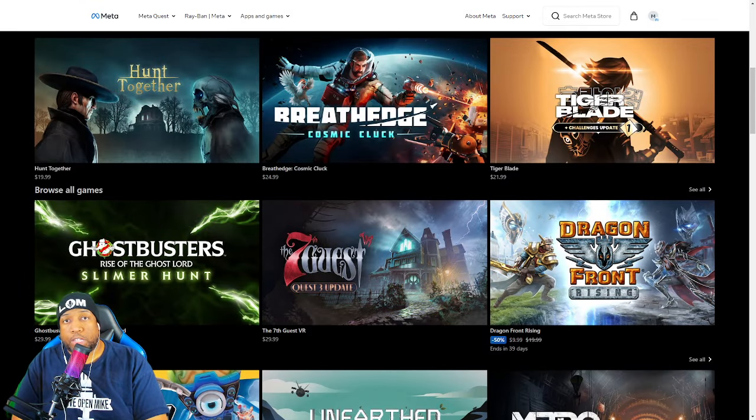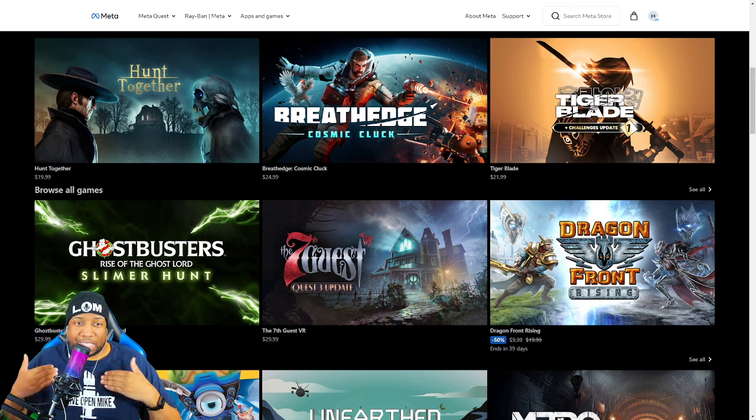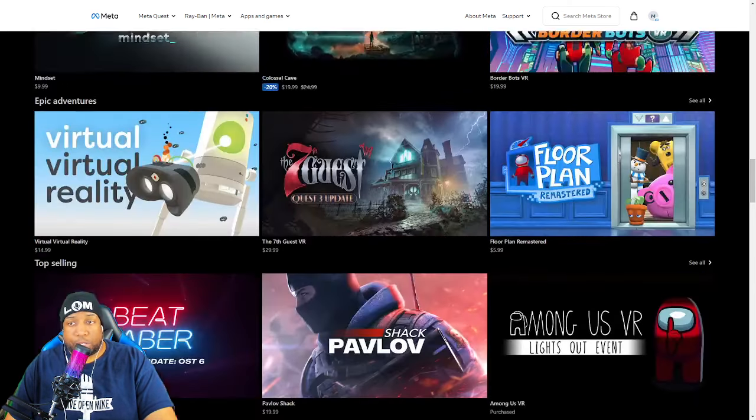Let's start with the elephant in the room: searching for games on this store sucks. If you're on desktop specifically, you can't filter through any games. If you search for something, there are no filter options, no way to narrow down the search to get exactly what you're looking for.